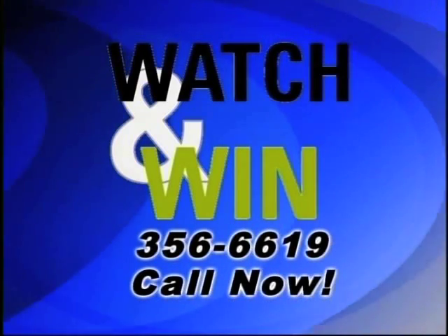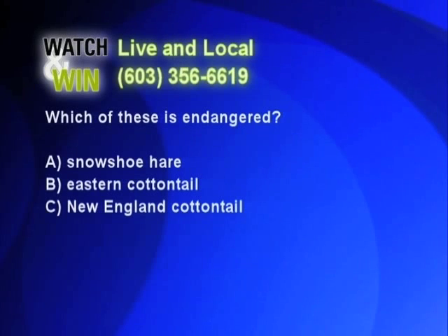Call 603-356-6619. One win per 30 days per household, please. Which of these is endangered? All of these are rabbit-type animals that you may find in the state of New Hampshire, but one of these is endangered. Is it the snowshoe hare, the eastern cottontail, or the New England cottontail?